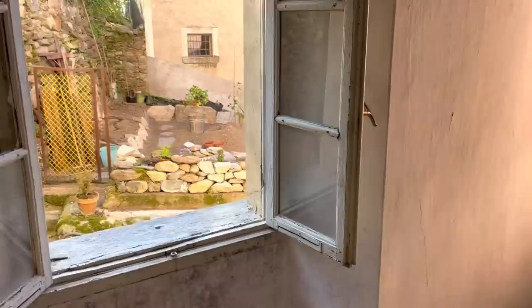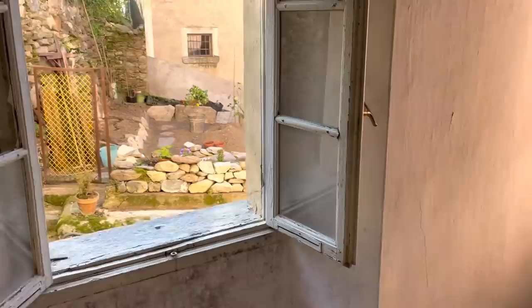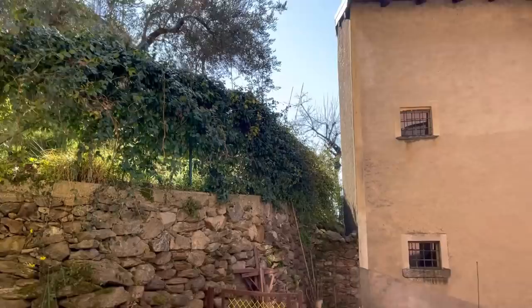The view from the window is getting much better with every single day — you can see little flowers there. Very soon we will have sunshine in this room and it will be nice and warm. In just a few hours we will have sun here. The little garden is really warm and nice.